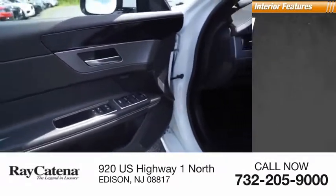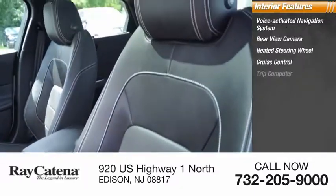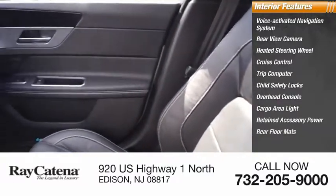Inside you'll find a voice activated navigation system, rear view camera, heated steering wheel, cruise control, trip computer, child safety locks, overhead console, cargo area light, retained accessory power, and rear floor mats.